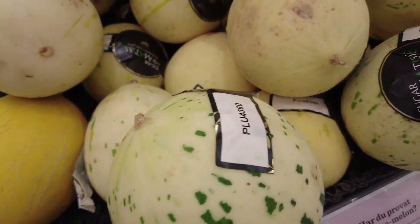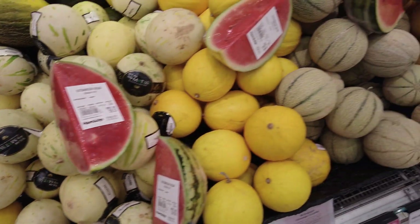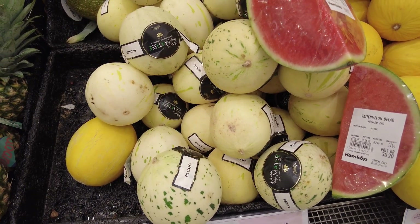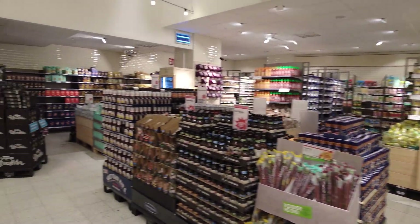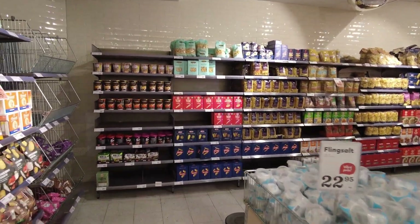That's a funny-looking melon — check that out! A Matisse melon. Funny, I've never had one before. Question to the chat gang: have you ever eaten a Matisse melon? I haven't — how does it taste?